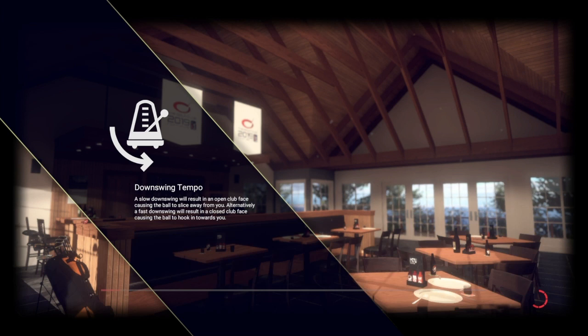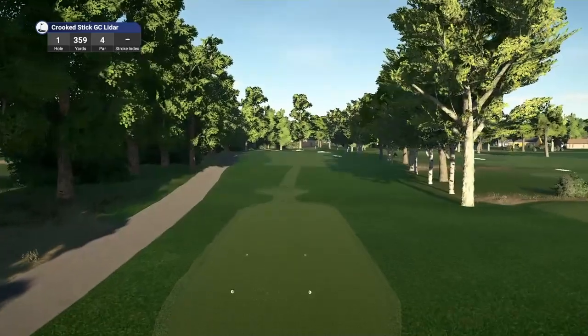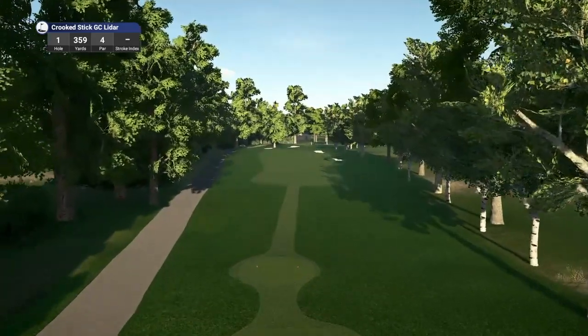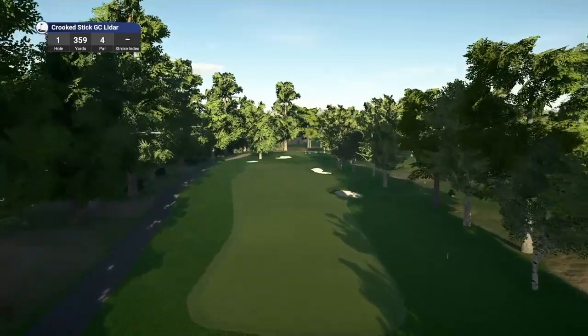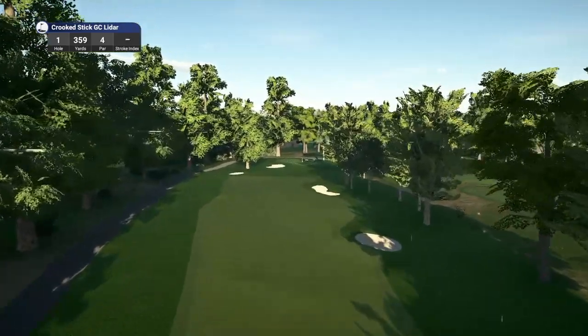Really looking forward to playing this RCR. This course is located in Carmel, Indiana, a suburb north of Indianapolis, built in 1964 by the famous course architects Pete and Alice Dye. So hole number 1, par 4, playing 359 yards.